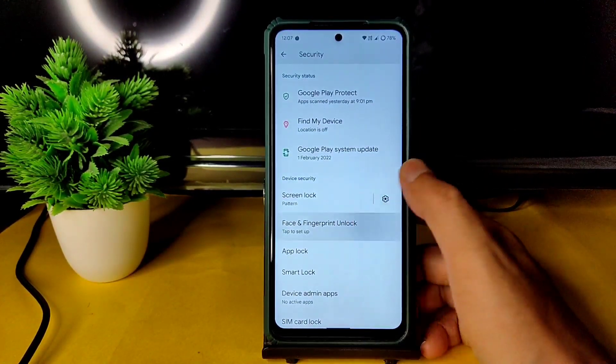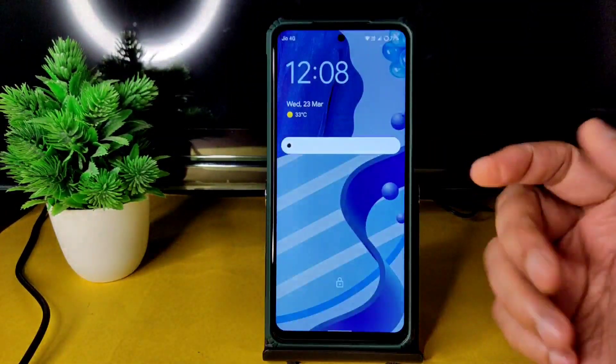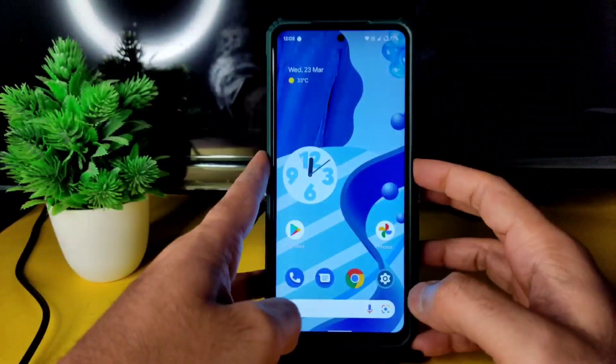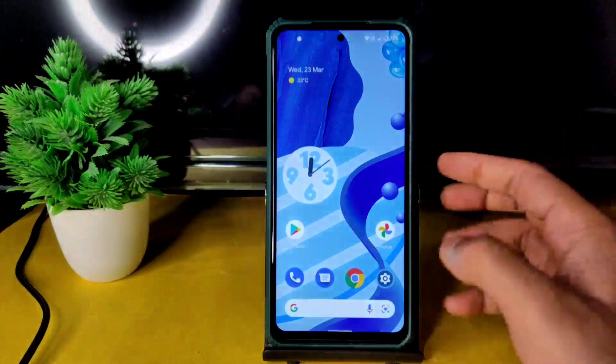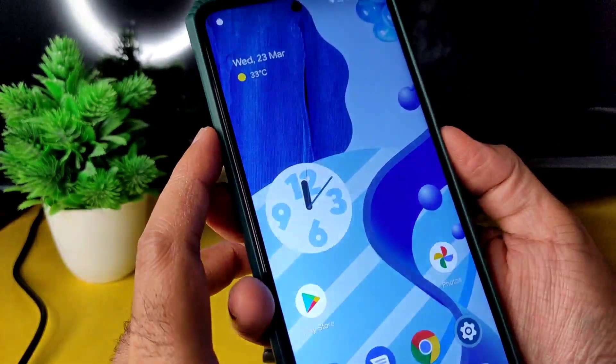I've set up both face unlock and fingerprint unlock. As you can see, the face unlock is very quick. And the fingerprint unlock — let me show you — is also very, very fast. Both biometric options work well on this ROM.